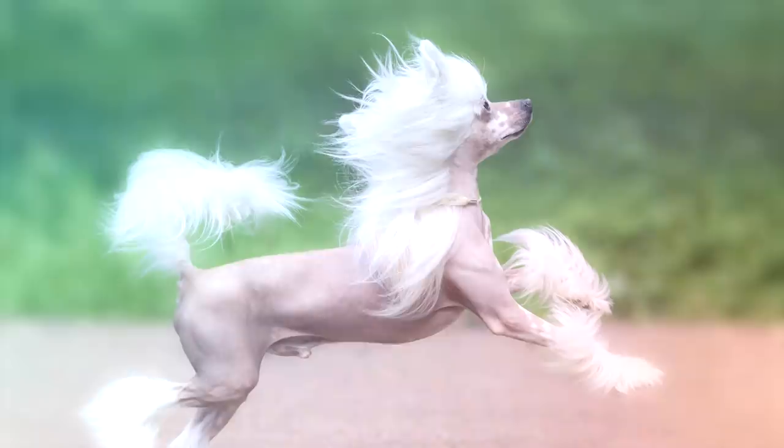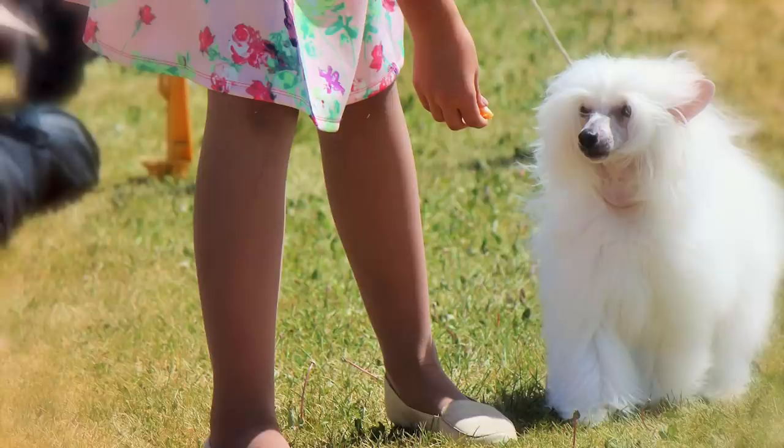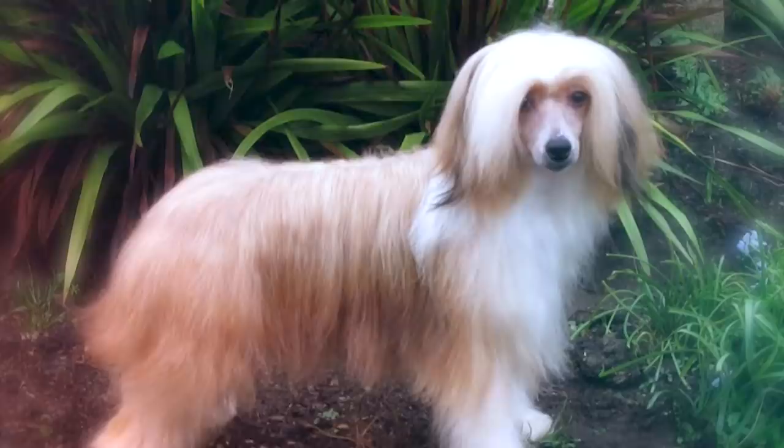Number 6: Chinese Crested. You likely won't forget the hairless Chinese Crested if you see her. She has a bit of a pony look, with furred head, feet, and tail. She also comes in a powder puff variety, with a full coat of soft, silky hair. The powder puff is relatively low shedding, but needs to be brushed frequently.